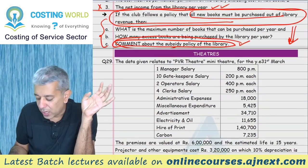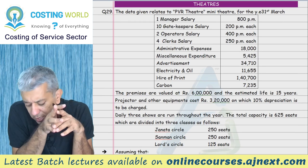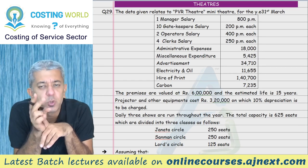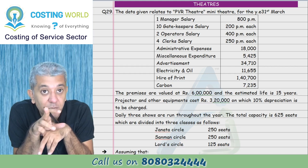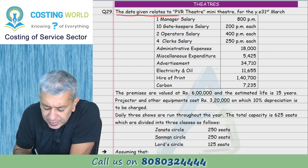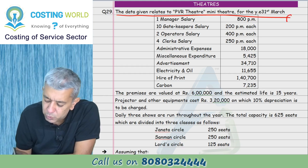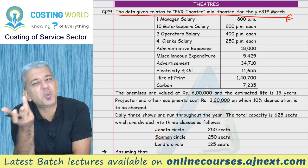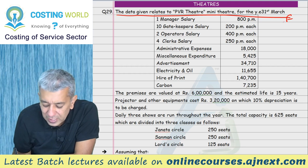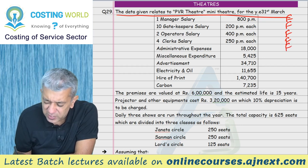Question number 29. We had planned to do theater and hotel questions. I have a theater question ready - for hotels we did one question, for hospitals I think we did two. This question you are going to do from head to tail. The data relates to PVR theater mini theater for the year ending 31st March. Manager's salary given. 10 gatekeepers' salary, 2 operators' salary, 4 clerks' salary - these are fixed charges. Administration expenses and miscellaneous expenses also given.